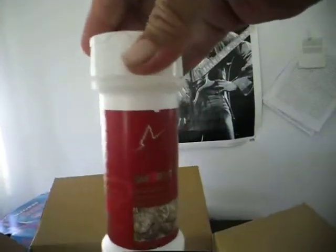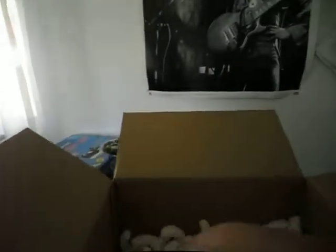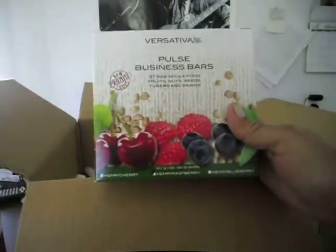I also ordered Smart Salts. Salt is necessary for brain function and also for metabolism. It has iodine in it which supports the thyroid gland, so I ordered some really good clean Smart Salt to put on my food.